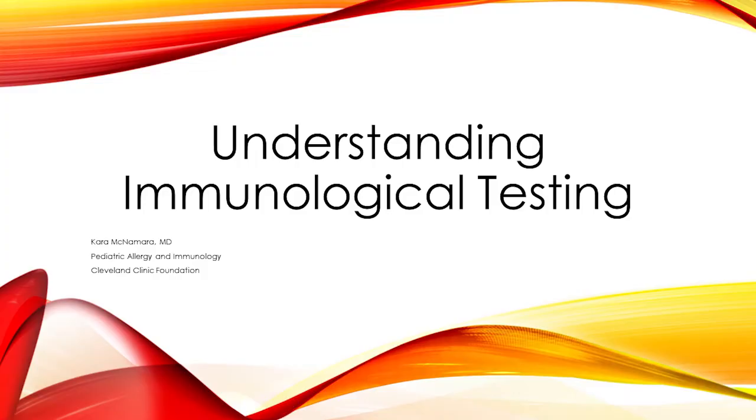It is my pleasure to welcome you to our breakout session, Understanding Immunological Testing: What do my lab tests really mean? This session will be presented by Dr. McNamara. Dr. McNamara is a staff physician at the Cleveland Clinic Foundation in the Center for Pediatric Allergy and Immunology and an Assistant Professor of Pediatrics at Case Western Reserve University. Dr. McNamara is board certified in Pediatrics and Allergy and Immunology. Her clinical interests are broad and she enjoys caring for patients with allergic conditions as well as immunodeficiency. We'll now turn things over to Dr. McNamara.